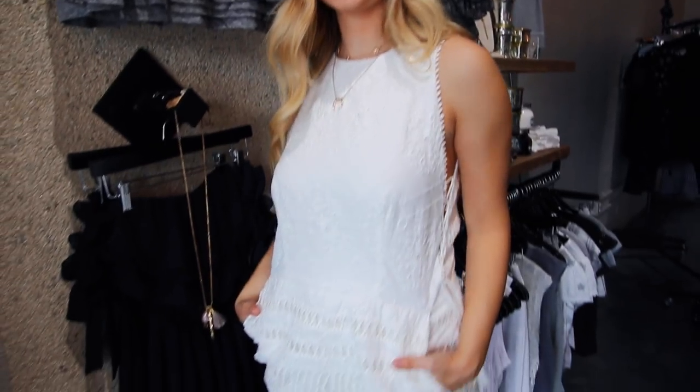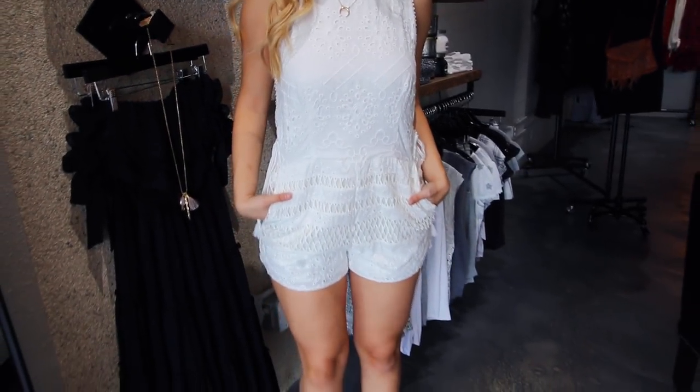Lastly, I know sometimes on bid day you're required to wear all white. Why not go with a romper? I love this one. I love the detailing on it — with some brown wedges or nude heels or gold sandals, it could be pretty great.